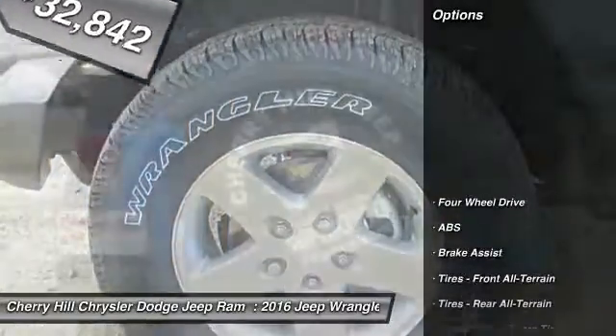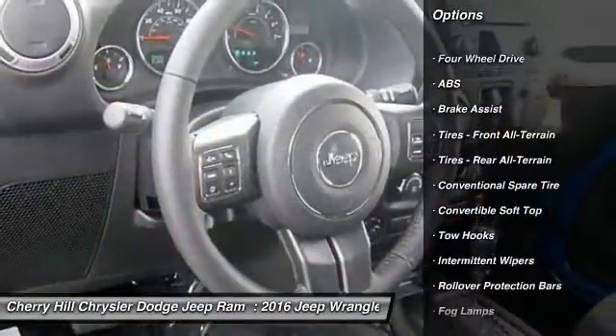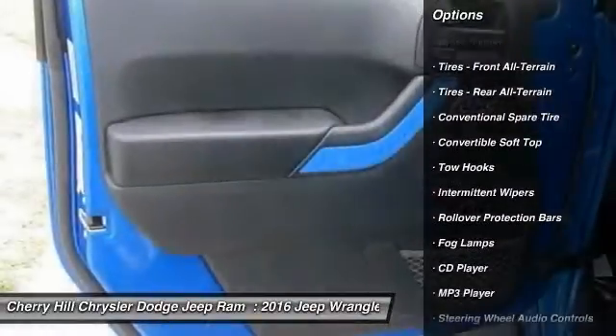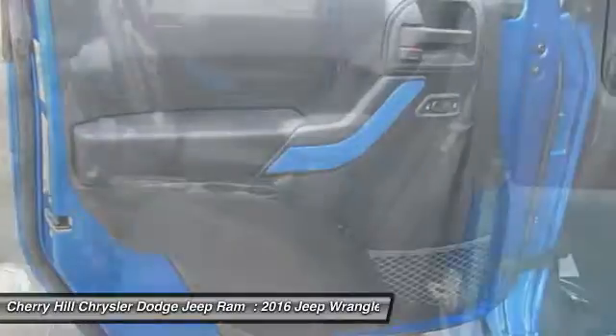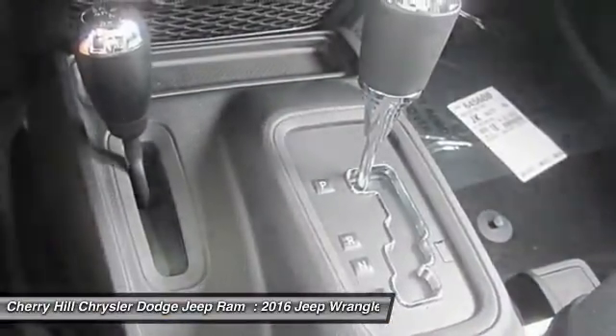Here are some of this vehicle's great options: steering wheel audio controls, anti-lock braking system, traction control, stability control, four-wheel drive, cruise control, CD player, fog lamps, trip computer, MP3 player.